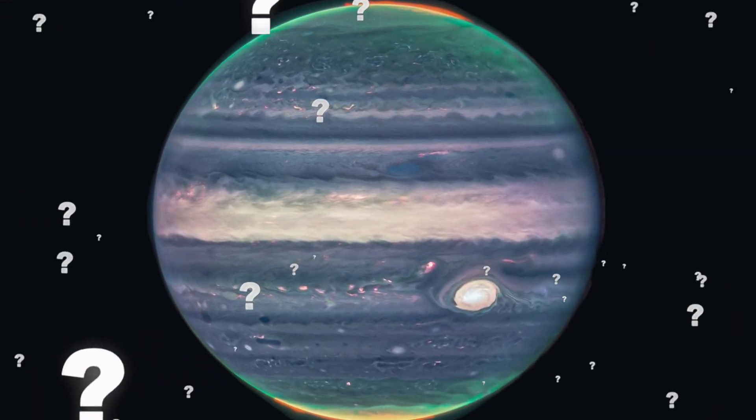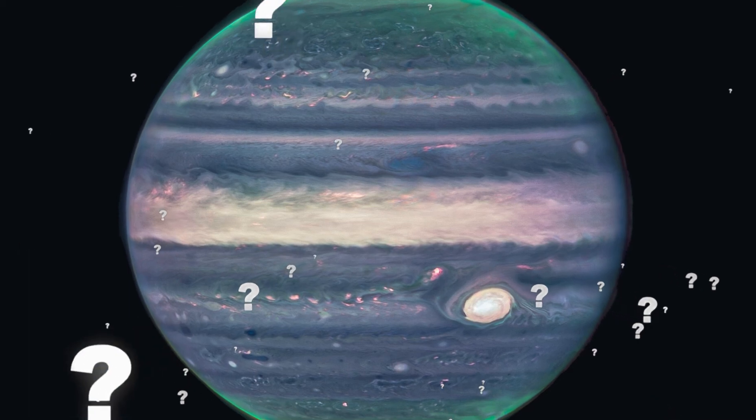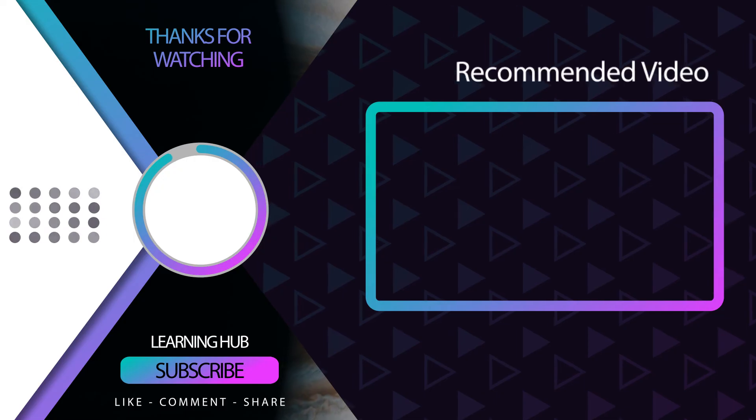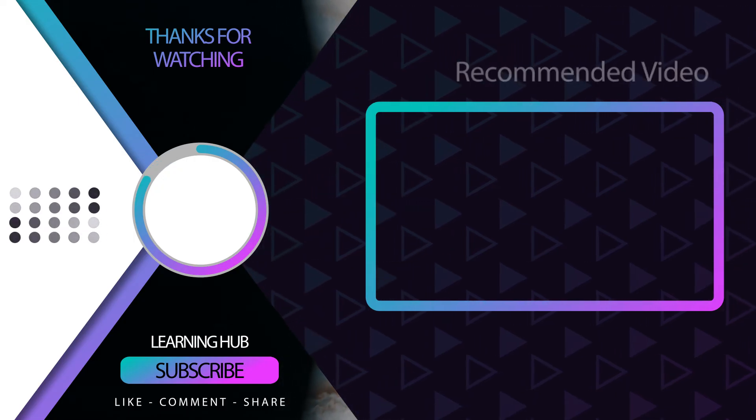So what are your thoughts on the pictures? Do you think they're gorgeous or terrifying? Tell us in the comment section. Also, make sure you like this video, subscribe to our channel, and hit the bell icon to get the latest updates.